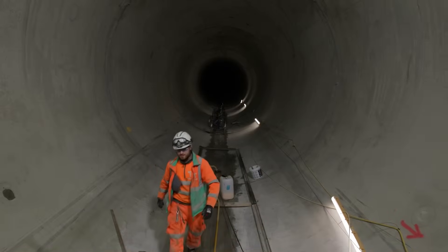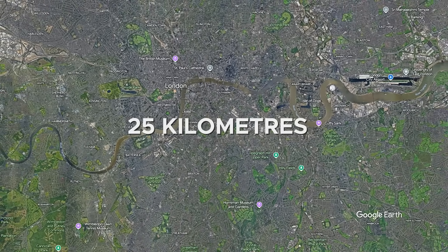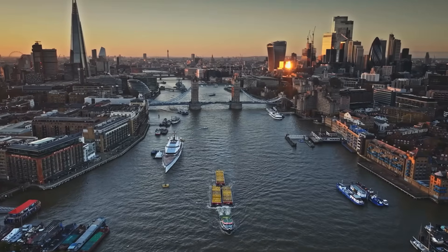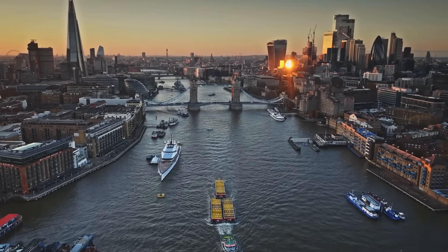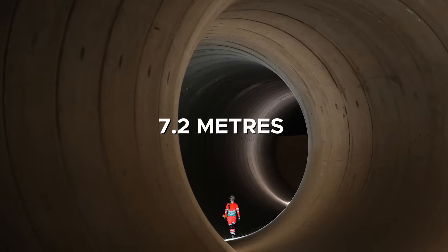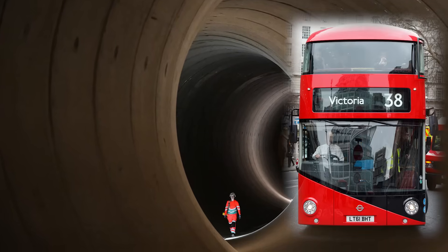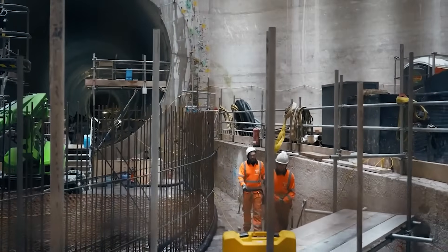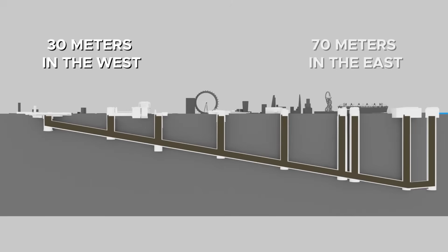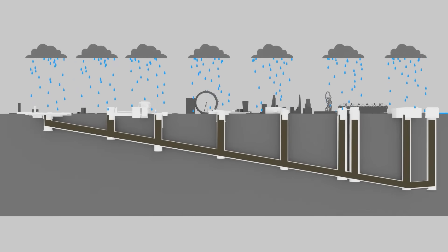The Thames Tideway Tunnel is extraordinary both in size and ambition. Running 25 kilometers from Acton in west London to Abbey Mills in the east, it parallels the Thames under some of the capital's most historic and densely built areas. Its diameter—7.2 meters, wide enough to fit a London double-decker bus—makes it one of Europe's largest wastewater tunnels. Depth varies from about 30 meters in the west to around 70 meters in the east, ensuring a steady hydraulic gradient and avoiding surface disruption.